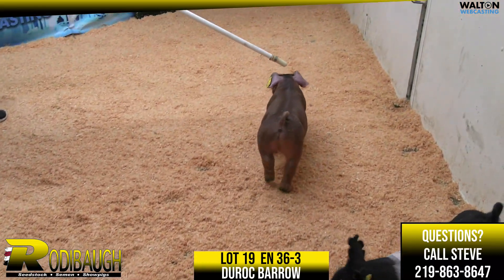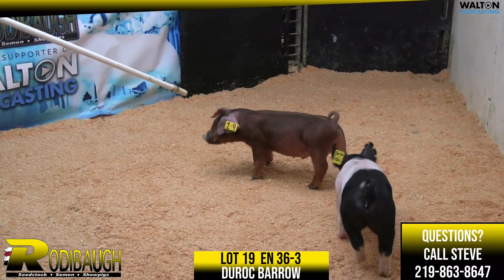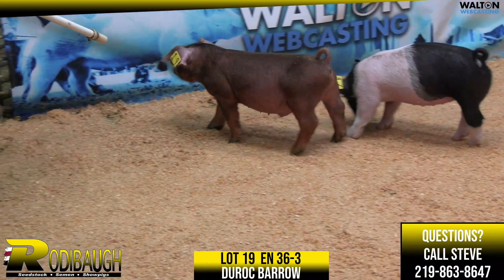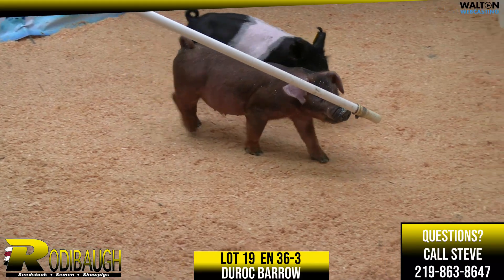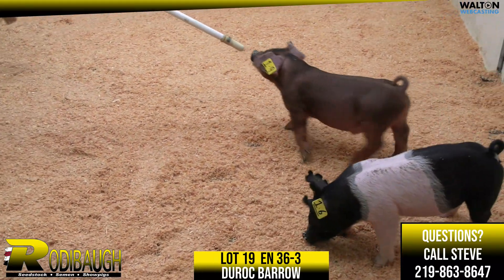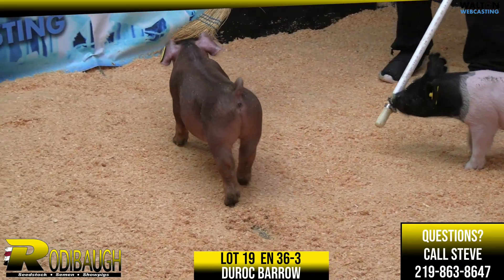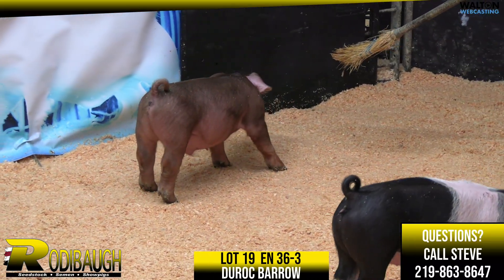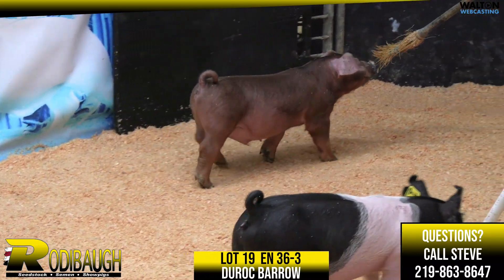Pedigree-wise, very very good. Stay in Your Lane is of course the sire of Emily Myers' bear that wins grand at Indiana a year ago. Gladiator on the bottom side — Gladiator was a Spartacus, lavish. Emily's bear was out of a litter mate to Spartacus, and so this is a pig that's got a championship kind of pedigree.